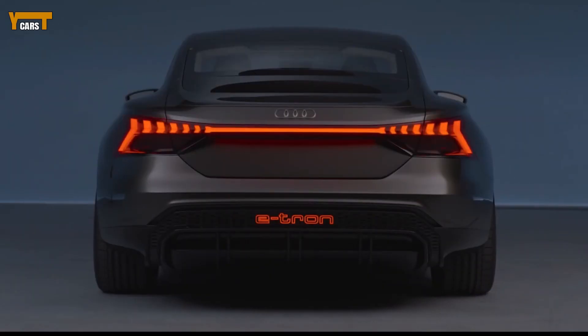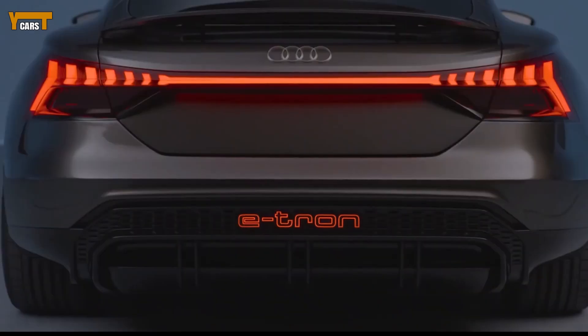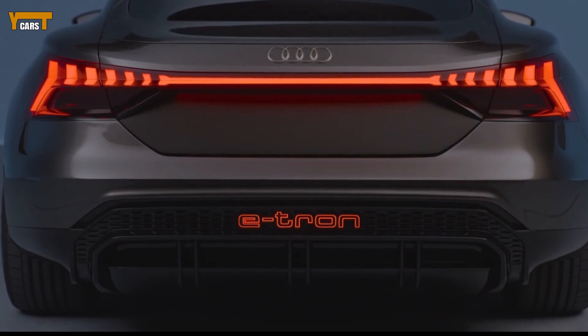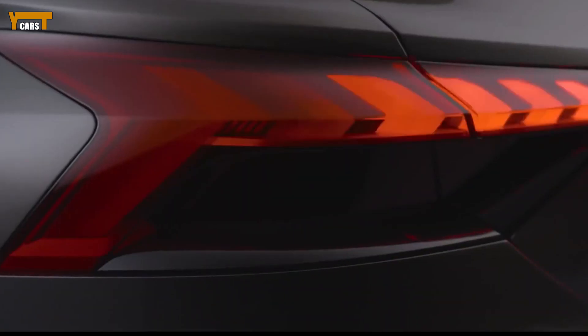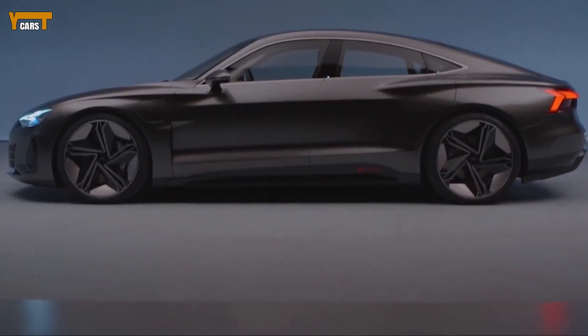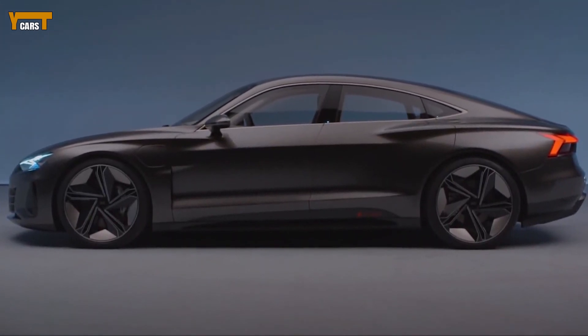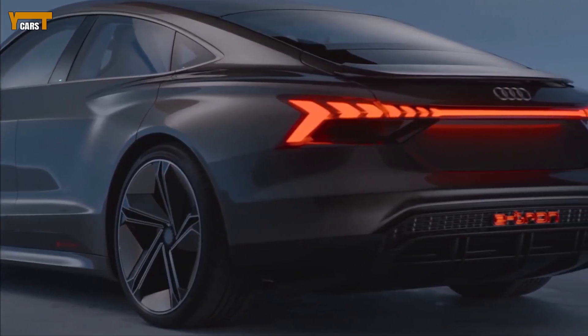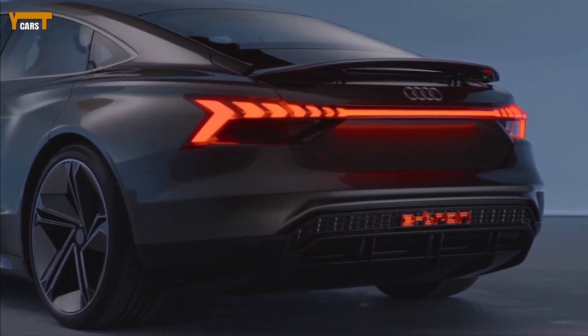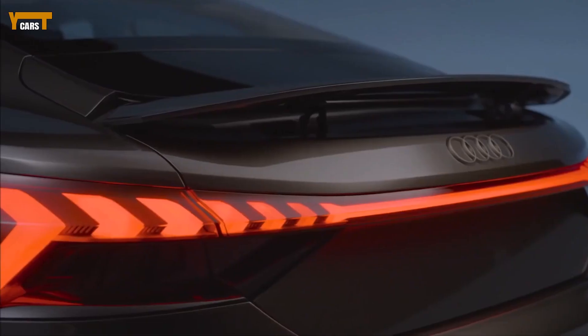What's new for 2021? While the e-tron GT currently only exists in concept form, we've seen spy photos of it testing in the Arctic Circle. Thankfully, Audi will officially unveil the electric sedan to the world via live stream on February 9th, 2021. Audi hasn't said how much the e-tron GT will cost or what features and trim levels will be offered.